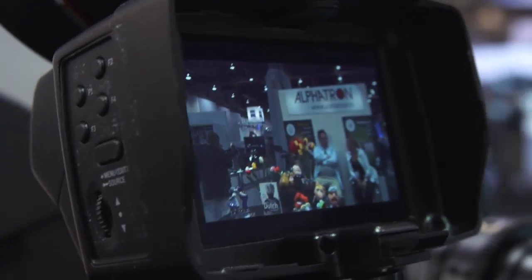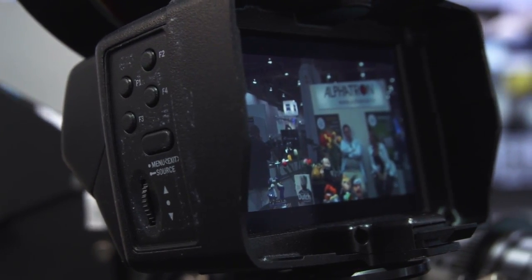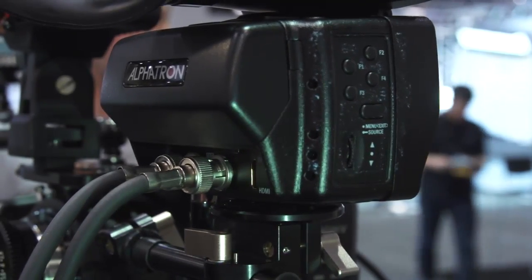Obviously as an EVF you're going to want pro monitor features. What kind of features does this have? We have focus assist, waveforms, and essentially everything on spec from the viewfinder monitors we have from TVLogic. Almost everything is in it. Now I've seen high-resolution EVFs before that cost several thousand dollars — what's the price point for this? This is going to be $1,395 US. And I think it's a price which is still affordable even for the higher DSLR market.